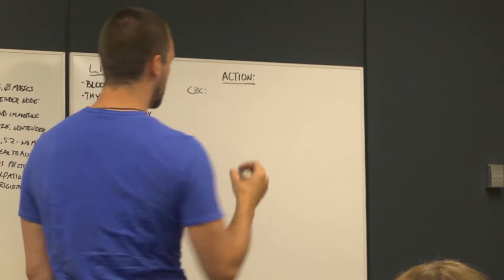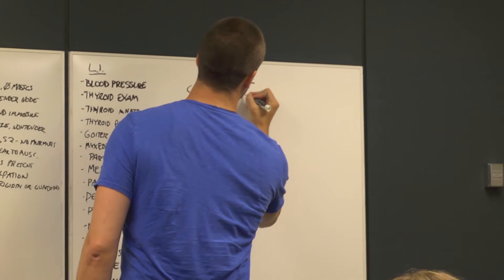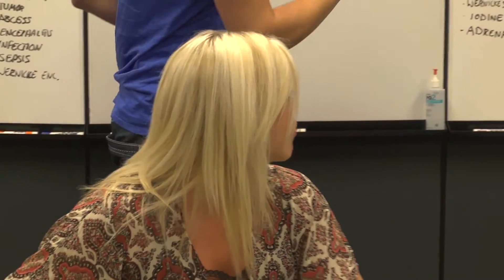Since modern medicine is constantly changing and updating the understanding, evaluation, and treatment of disease, as well as strategies for prevention and health promotion, healthcare providers need to be lifelong learners. If you get thyroid studies, look at TSH. TSH is T1-83. And what are the normal values for TSH? We should probably put that on the board as a learning issue.